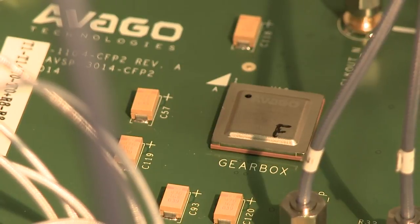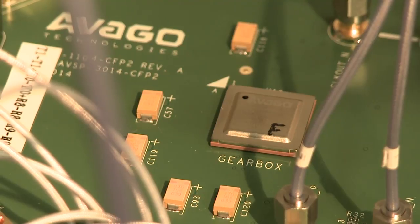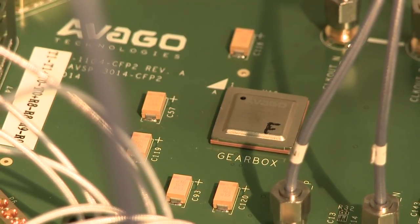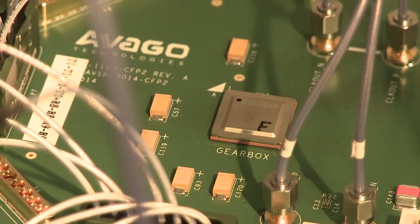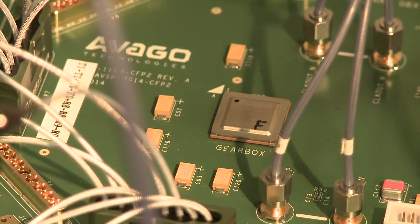So this IC is the Avago Technologies AVSP1104 gearbox. This gearbox takes in 10x10 Gbps lanes and is able to multiplex it to 4x25 Gbps for true 100 Gbps Ethernet applications. It also has another mode where you are able to use it as a 10x10 retimer. Right now we have 10x10 Gbps data coming into the gearbox, retiming it and passing on 10x10 Gbps data to our CFP2 optical module.